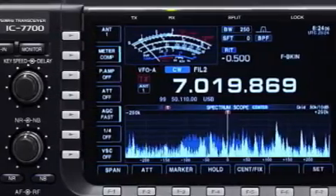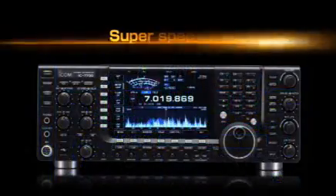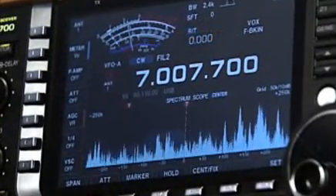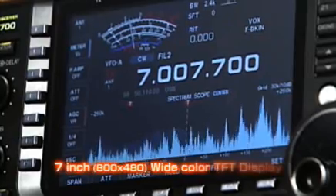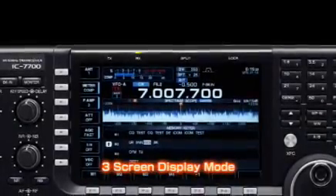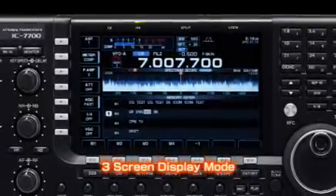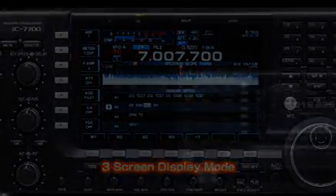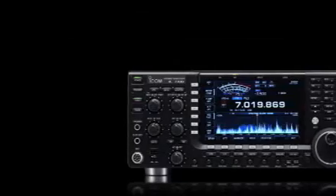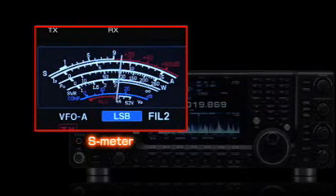The IC-7700 leaves the competition in the dust when it comes to features. For example, the LCD display — response time, color, resolution, visibility. The IC-7700's display has been examined for all aspects, and an active matrix 7-inch TFT color display was selected. Various operating information is visually shown on the display. When it comes to transceiver displays, ICOM is the benchmark. Because of the high-resolution LCD display, reproduction of the analog-like needle meter on the display is so good, you will not notice it is virtual.